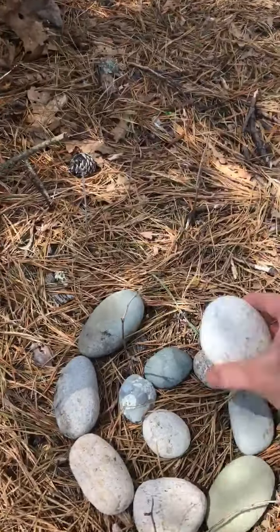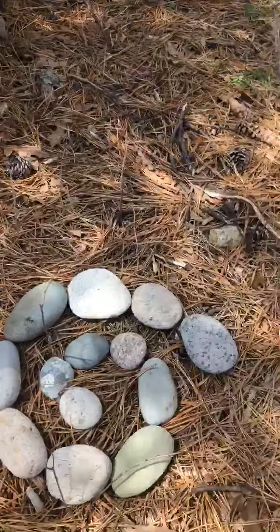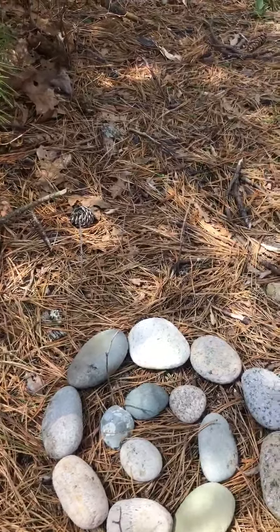Sometimes Andy makes sculptures that are going to stay permanent outdoors as long as they can. Sometimes he has themes like decay, when things are going to slowly return to the earth.